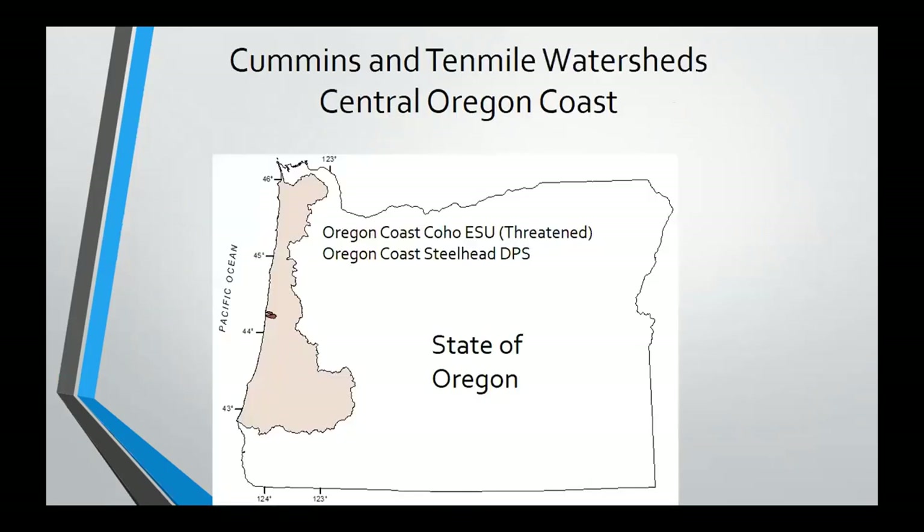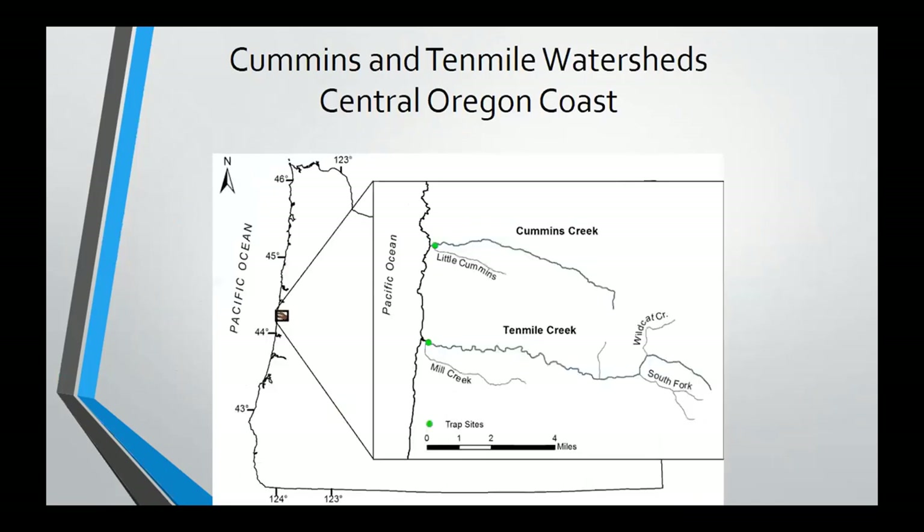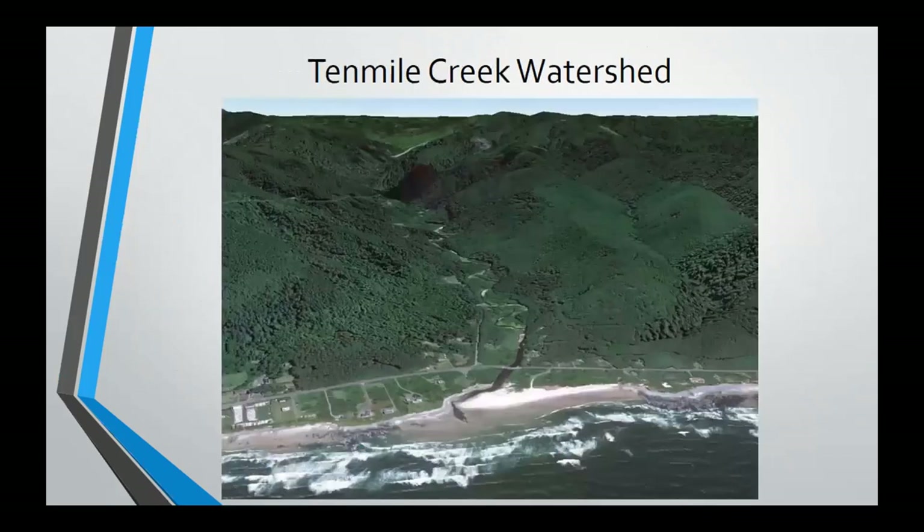We're looking at two small streams on the Oregon Coast, in the middle of the Oregon Coast just south of Newport — Cummins Creek as a reference stream, and Ten Mile where the treatment was done, just south of it. These are direct ocean streams flowing in just under Highway 101, and our screw trap is just upstream of 101, so we're capturing everything coming out of the basin just before it hits the ocean.